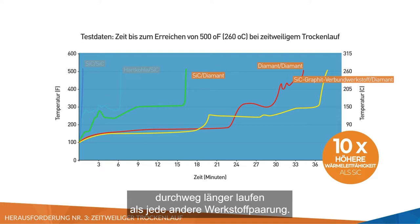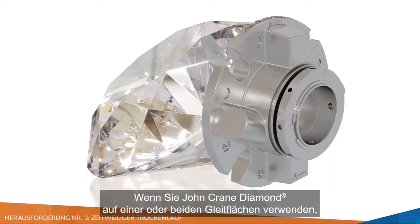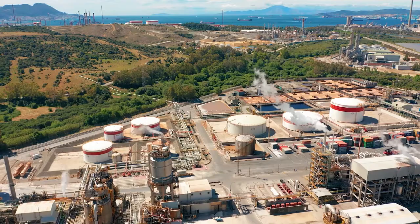Testing and validated field stories show that diamond seal face combinations consistently run longer than any other seal face material pair. When adding John Crane Diamond to one or both seal faces, you'll get the best results during intermittent dry running.